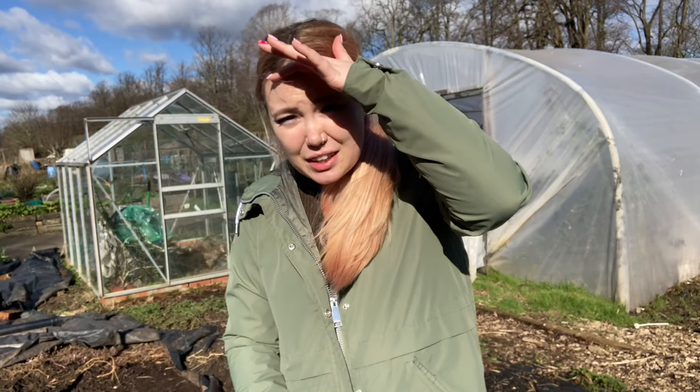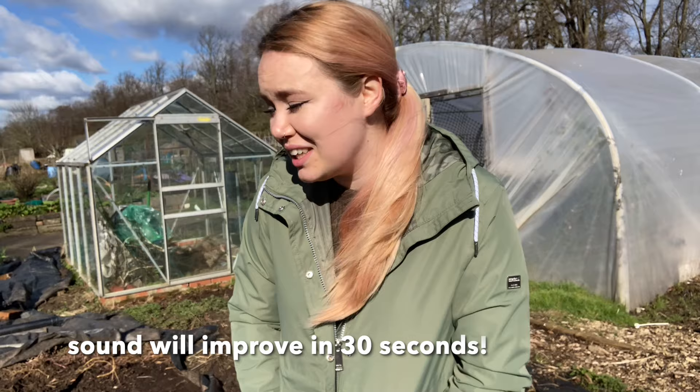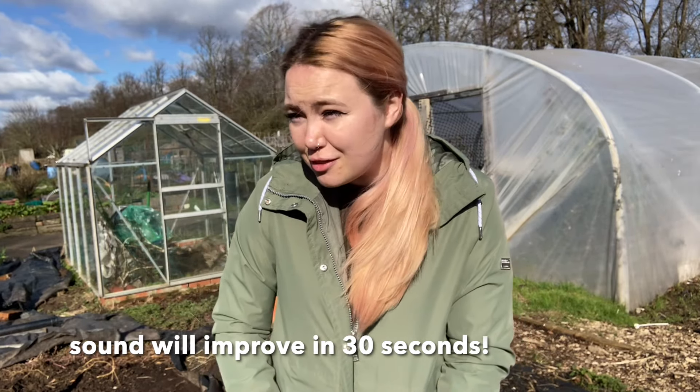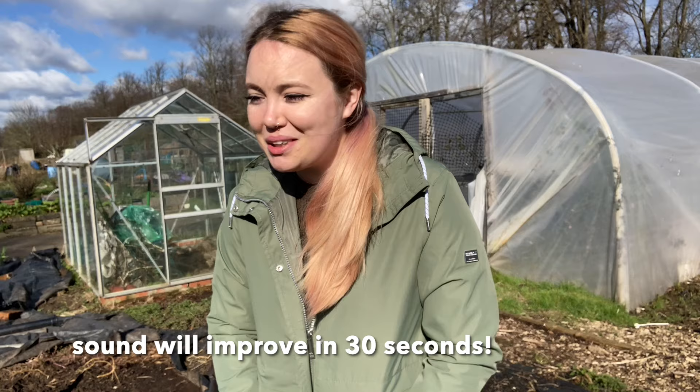I have not filmed here for about a month, because the weather has been terrible - it rained non-stop this February. Today is the 26th, maybe 27th of February, and the last day I filmed was February the 1st, so it's been quite a while.